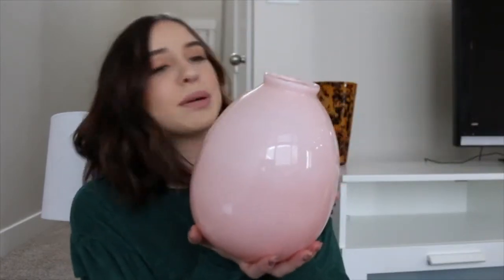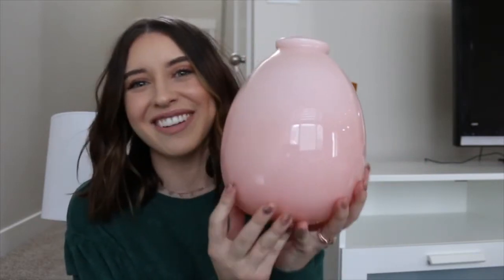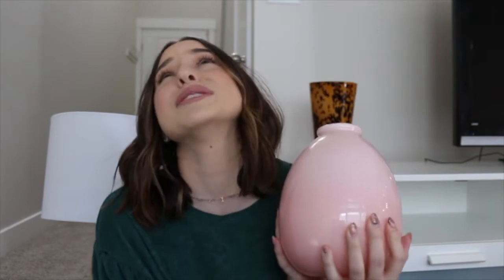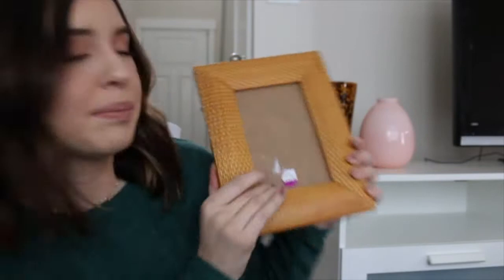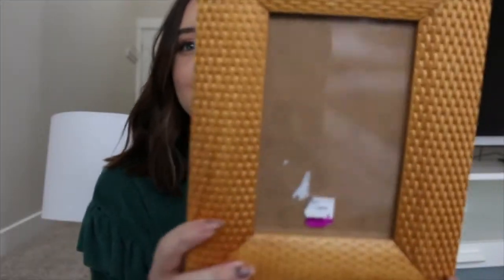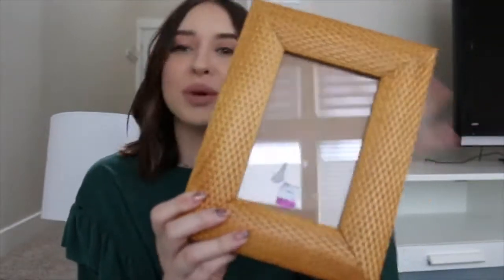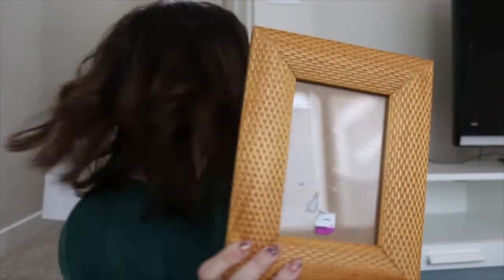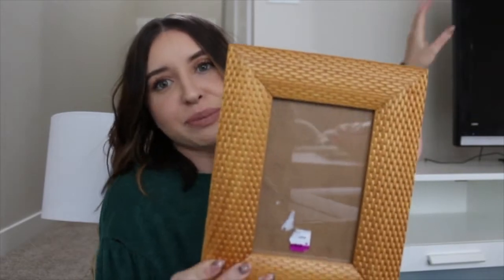The second vase I got is a really pretty light pink one — I might put this one in our bedroom. I want to get some pampas grass to put in it, and I think that will be so pretty just sitting on our dresser. This one was $3.99. And then lastly from this trip, it was about $2 but it's just a really pretty frame. I loved the texture on it — this is kind of like the wood I want running through our house. I'll have to get a picture to put in it, but I really love the texture.